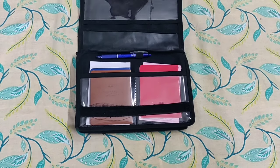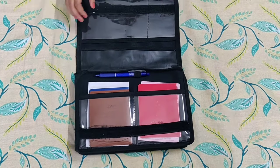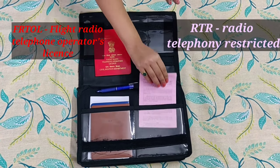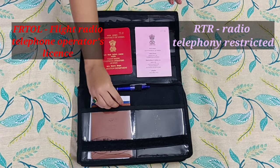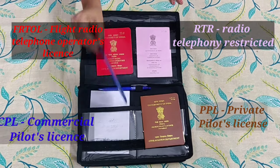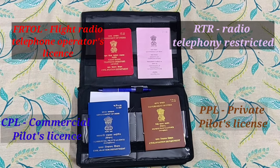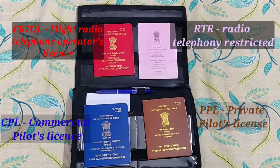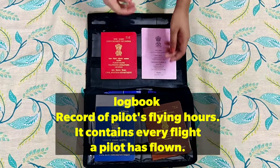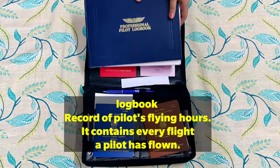And now we have my log book and licenses — FRTOL, RTR, PPL, and CPL. If you want a dedicated video on these topics, comment down below and let us know. And this is my pilot's flying log book.